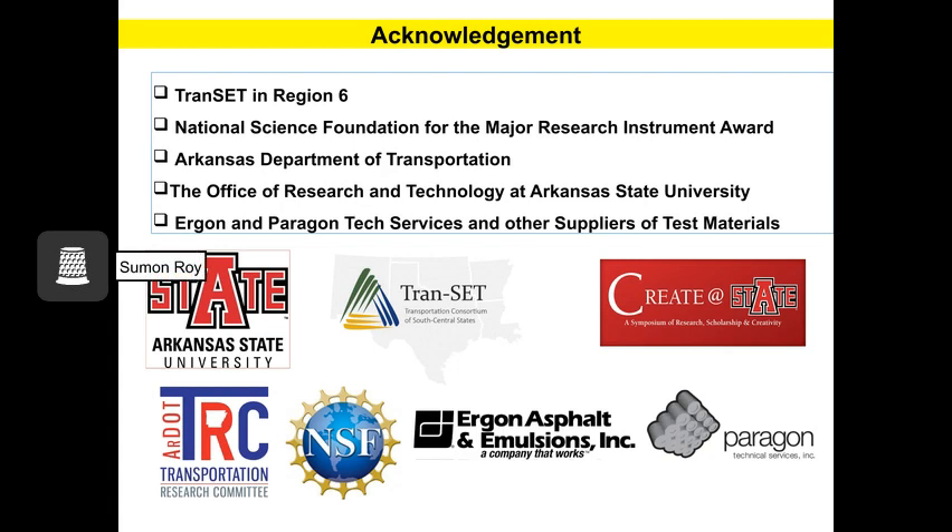I would like to acknowledge EPSCoR Zone 6, NSF, the Arkansas Department of Transportation, the Office of Research and Technology at ASTATE, Ergon and Paragon Tech Services, and other suppliers for testing materials. I also acknowledge the peer research team including staff, faculty members, judges, and their time and effort to make this conference successful and for giving me the opportunity to present my research. Thank you all.